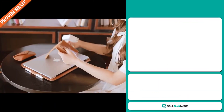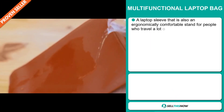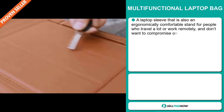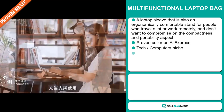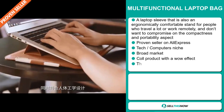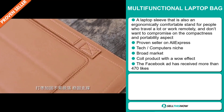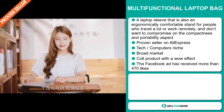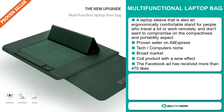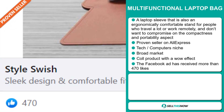Our next product is the Multifunctional Laptop Bag — a laptop sleeve that is also an ergonomically comfortable stand for people who travel a lot or work remotely and don't want to compromise on compactness and portability. It's a proven seller on AliExpress with many, many orders, and it falls under the tech computer niche market. We also think this item has a broad market base, and it's a cool product with a wow effect. The Facebook ad has received more than 470 likes.